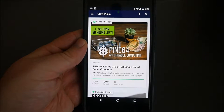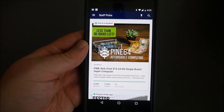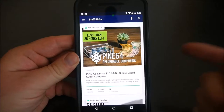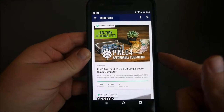Hey guys, what's going on? It's GregglesTV. We're looking at something I thought would never happen — it's an app for Kickstarter. Finally they have an app. I love this website; a lot of cool things come out of this. Pine 64 is coming out soon, a very cool little micro computer. The Remix Mini PC came out of this, the Pebble watch — a lot of cool stuff. So finally they have an app. This is the Android app.